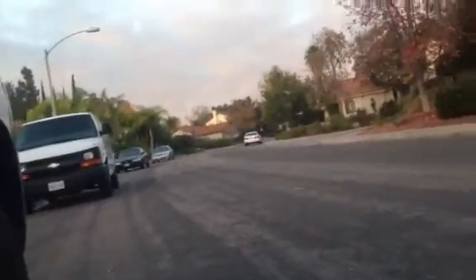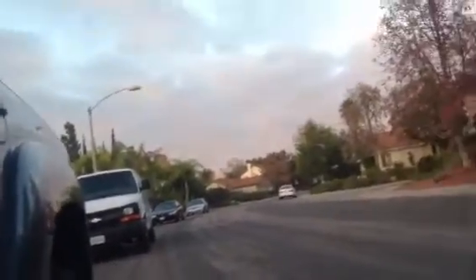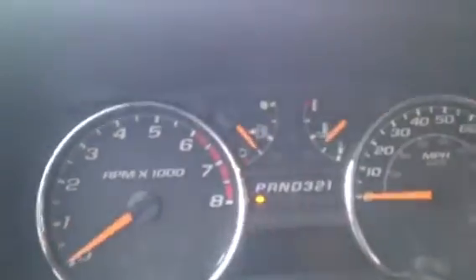I'm going to do a quick little rev. That's pretty much it — 109,000 miles. Thanks for watching the video. Please like.